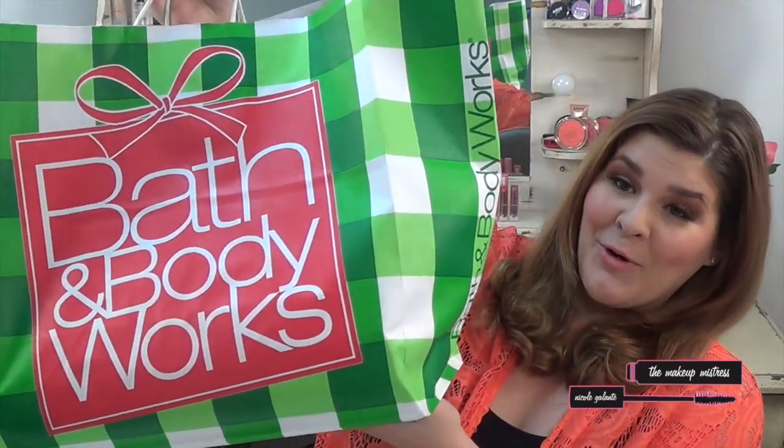So first from Bath & Body Works, I got this huge bag — it is seriously ginormous. I picked up probably eight candles. Let's start with the first one, which is my favorite. This is called Endless Weekend. It's a blend of fresh summer mandarin, sun-kissed magnolia, and blue coconut water. It smells like the perfect beach day. I seriously bought one of these a couple weeks ago for full price because I just had to have it, and now I picked up three more because I love it so much. I burn it at home and in my office as well.